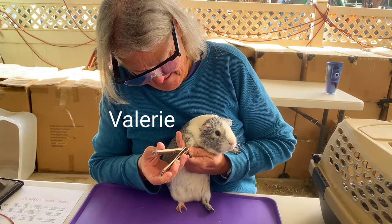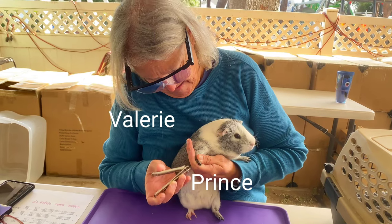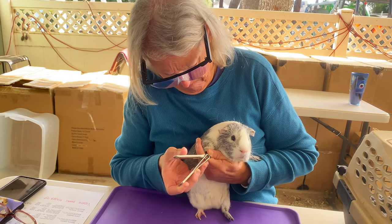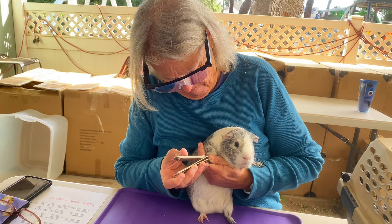This is Valerie. She is a volunteer at the rescue and she will be doing Prince's health check and bubble bath. My brother knew a family that didn't want him anymore and we were essentially trying to re-home him.